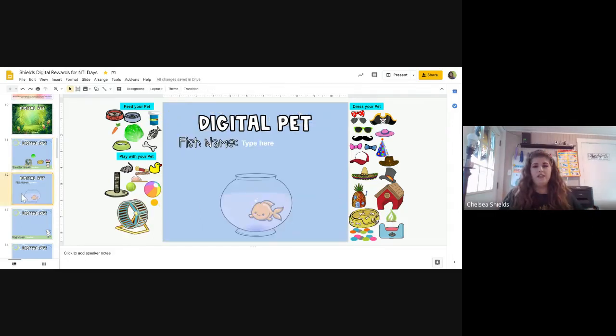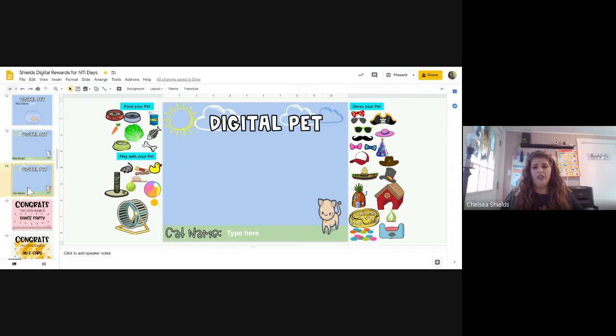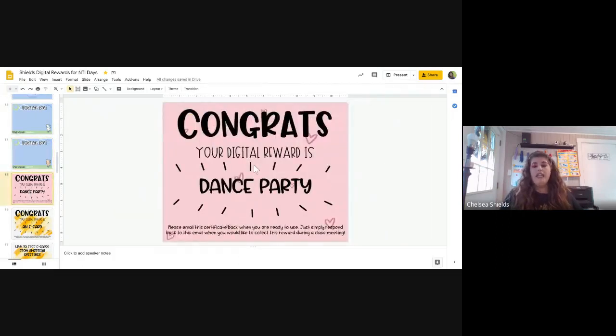So there's the mouse, a goldfish, a dog and a cat, and a dance party option. The dance party was recommended by a teacher in the group — she does Zooms, but you could do this with your Google Meet. The child who gets this reward picks the music when they redeem it that week on your Google Meet, and you could play it off your phone or screen and everybody could have a little dance party. They could just dance.